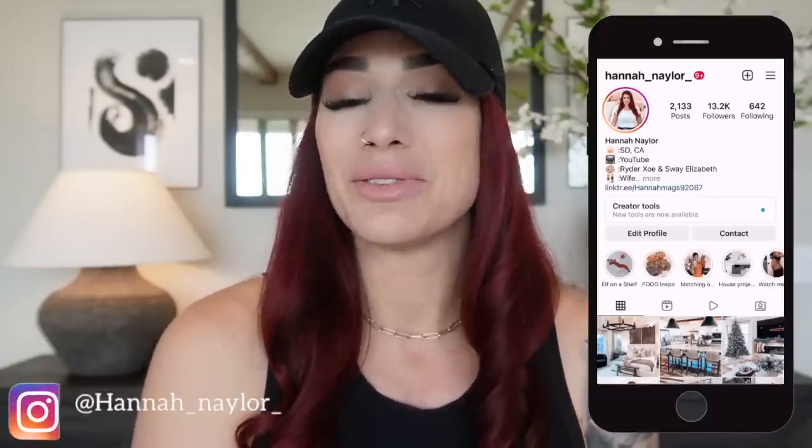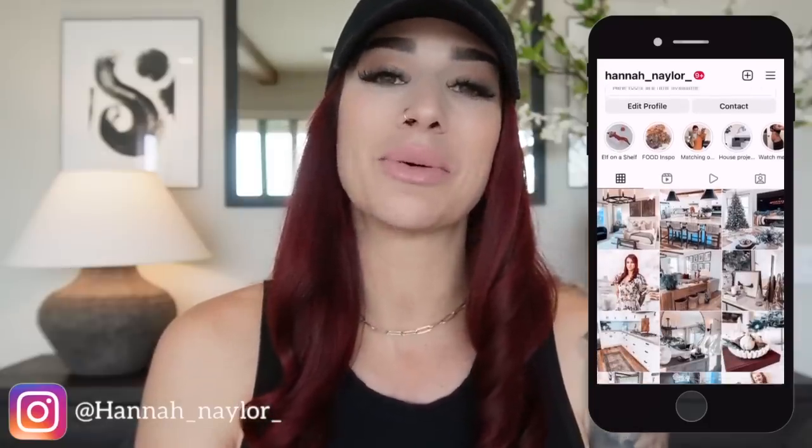Hi guys and welcome back to my channel. If you are new, welcome — my name is Hannah. In today's video we're going to be decorating with five essential home decor items five different ways. If you're not already following me on Instagram, I would love to have you over at Hannah Naylor.